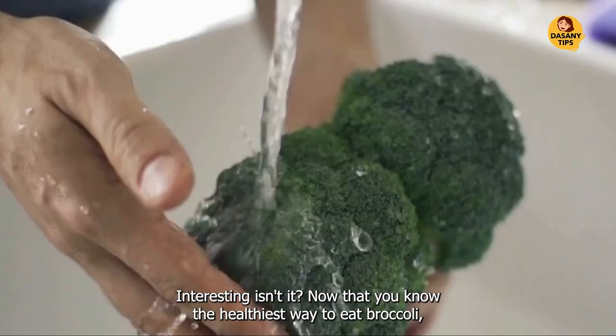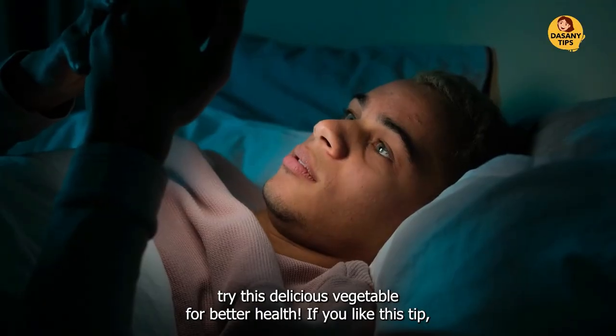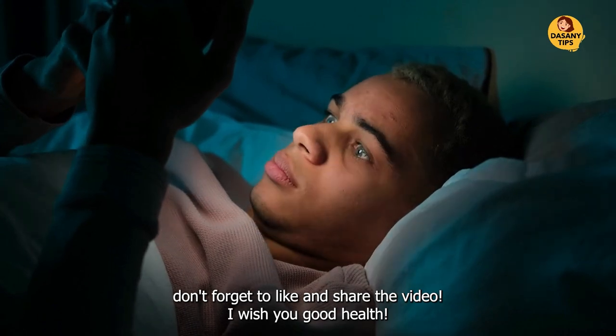Now that you know the healthiest way to eat broccoli, try this delicious vegetable for better health. If you like this tip, don't forget to like and share the video. I wish you good health.